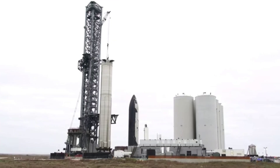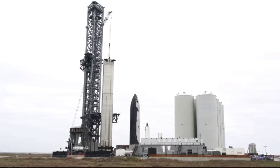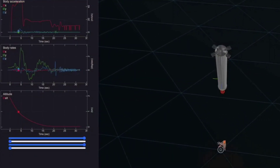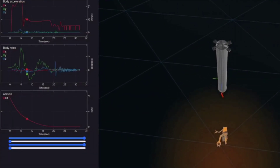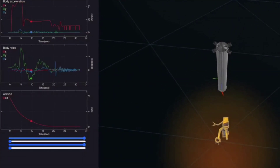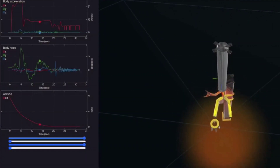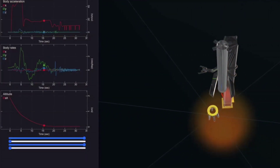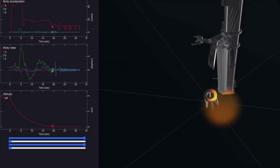Also highly anticipated will be any internal videos that may become part of the presentation. Musk recently tweeted one such CGI video showing the landing sequence for the booster, likely prepared as part of the presentation materials. The video of a 29-engine booster shows that the vehicle will initially fire nine engines for landing, before shutting down all but three for the final descent towards the chopsticks.